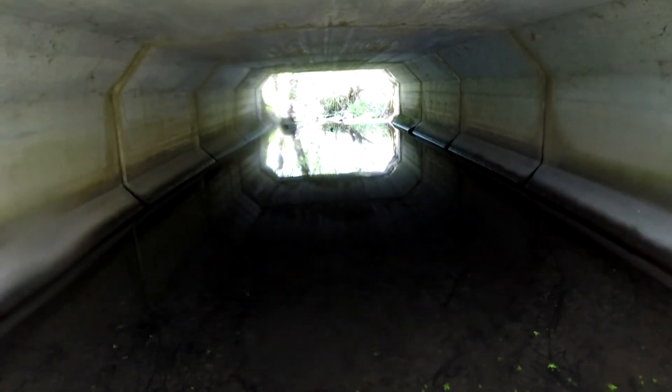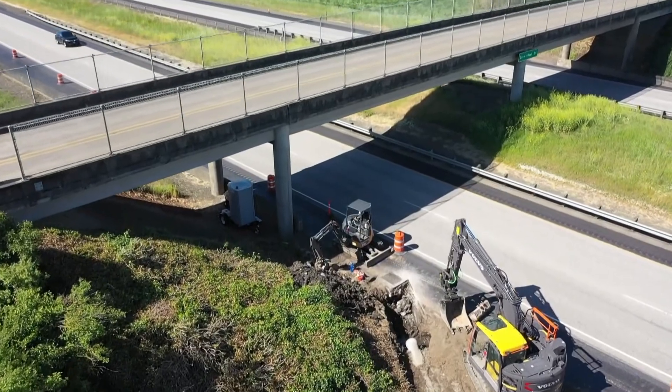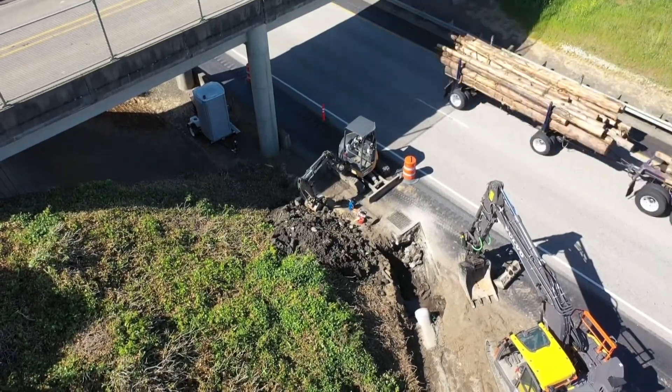For fish passage, a lot has changed in the last few decades. We found that when our highways were installed initially — in the 40s, 50s, 60s — we were looking at the capacity of that structure to move water under the highway. At the time, even that was a little bit undersized.